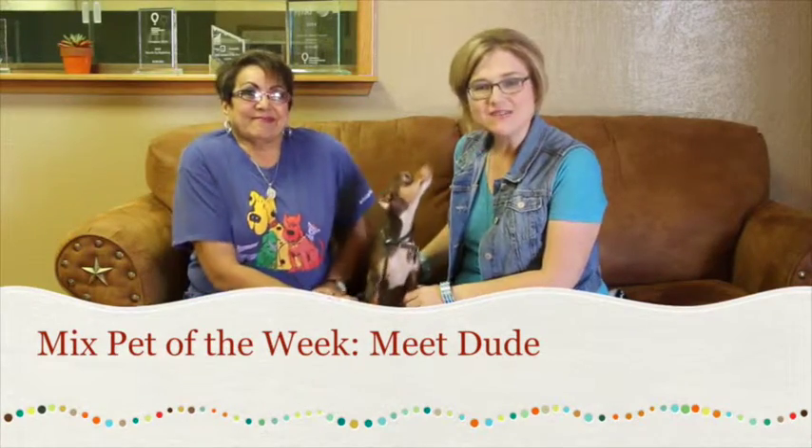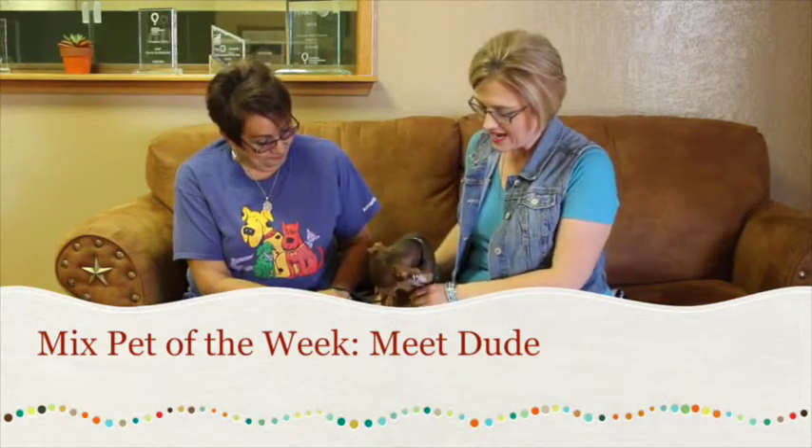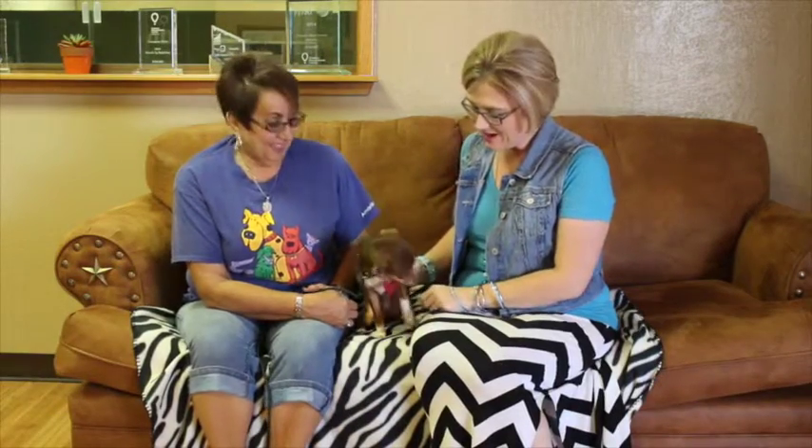Hi and welcome to another edition of the Mixed Pet of the Week. With us today we've got Debra with the Amarillo SPCA and we've got Dude. Hey Dude, what's up? Yeah, okay I had to.